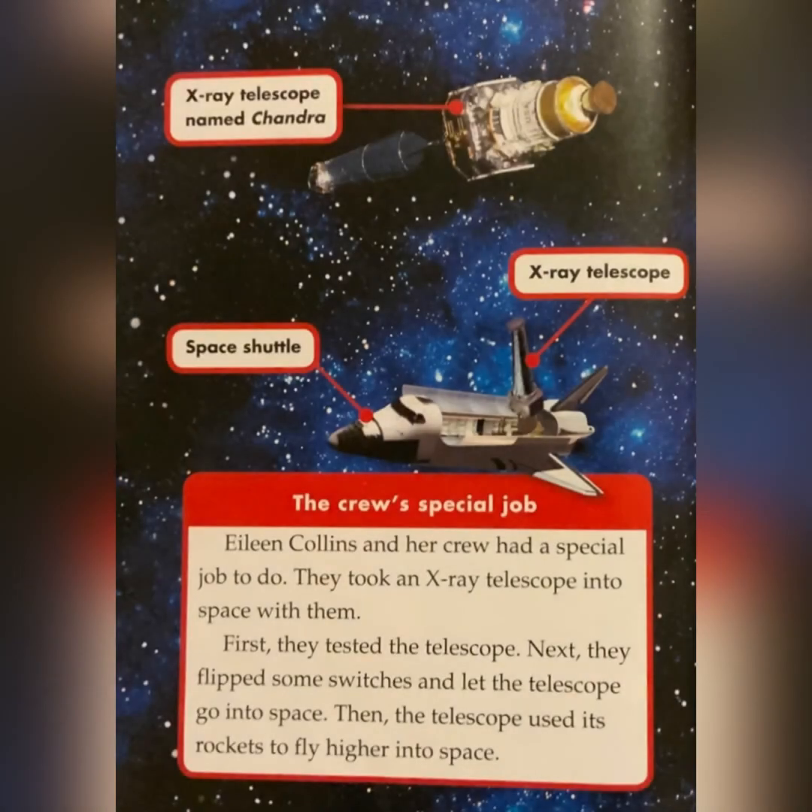Eileen Collins and her crew had a special job to do. They took an x-ray telescope into space with them. First, they tested the telescope. Next, they flipped some switches and let the telescope go into space. Then, the telescope used its rockets to fly higher into space.